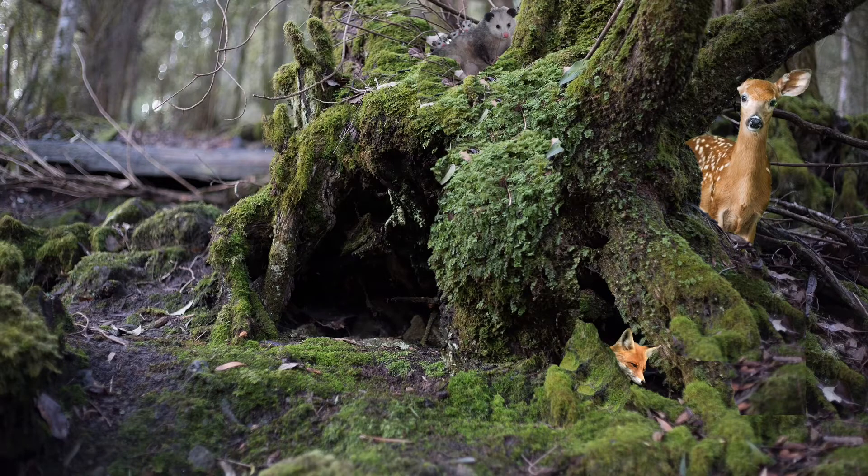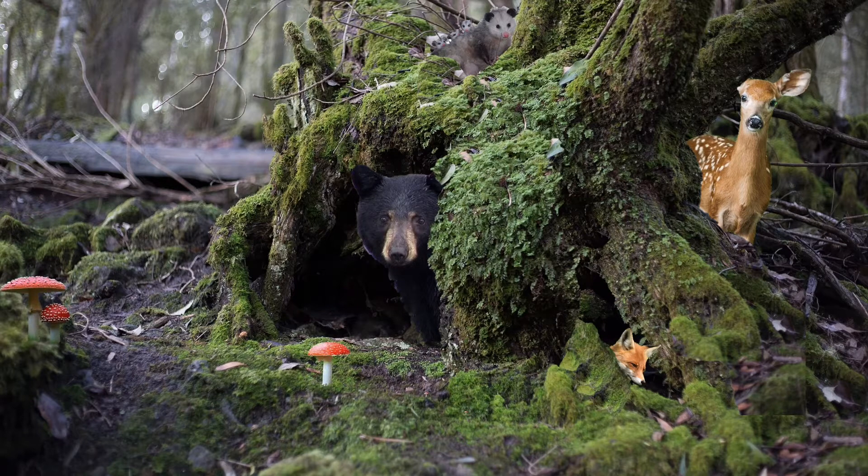And even black bears can use trees as shelter. But trees are also homes to many other organisms such as lichen, vines, and fungi with their mushroom fruiting bodies.